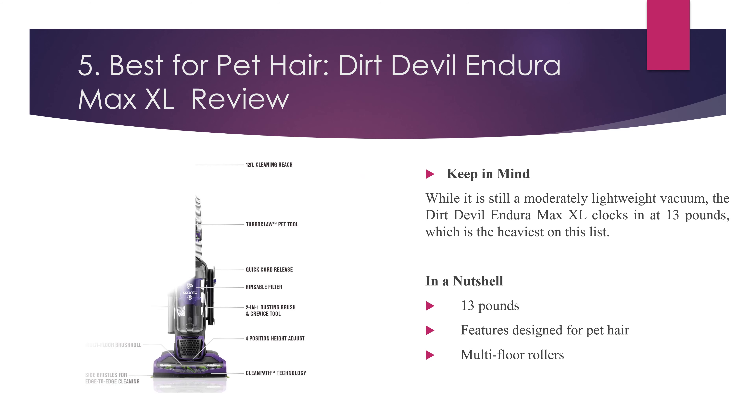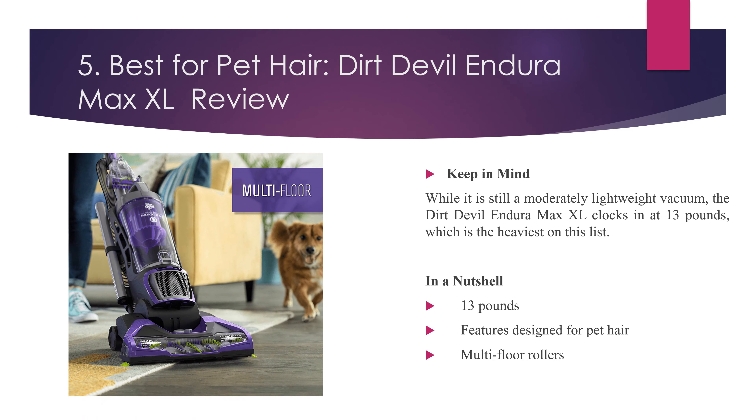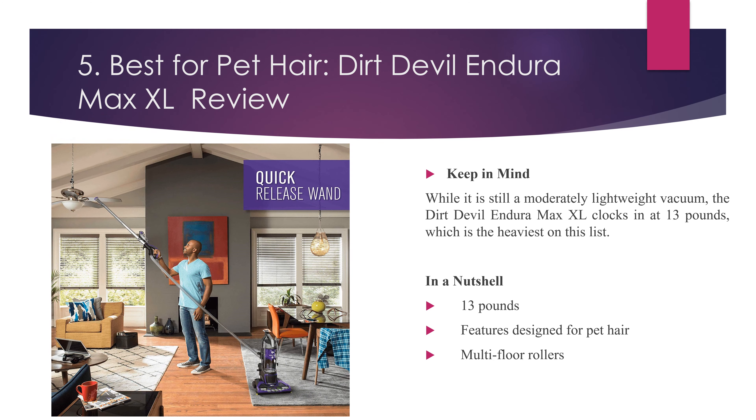Keep in mind, while it is still a moderately lightweight vacuum, the Dirt Devil Enduro Max XL clocks in at 13 pounds, which is the heaviest on this list. In a nutshell: 13 pounds, features designed for pet hair, multi-floor rollers.